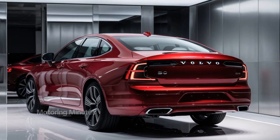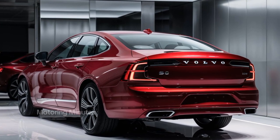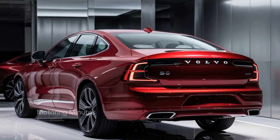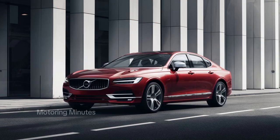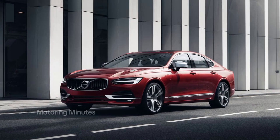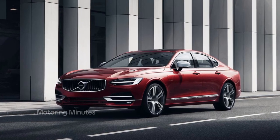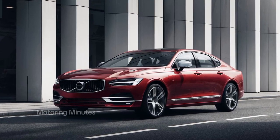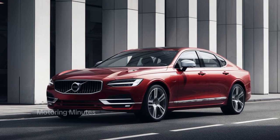Whether you're driving through the city or cruising on the highway, the S90 handles with grace, precision, and comfort. The 2025 Volvo S90 offers everything a luxury sedan buyer could want — style, comfort, safety, and performance — all wrapped up in a stunning Scandinavian package. If you're in the market for a premium sedan that blends modern technology with timeless design, the Volvo S90 should be on your list.